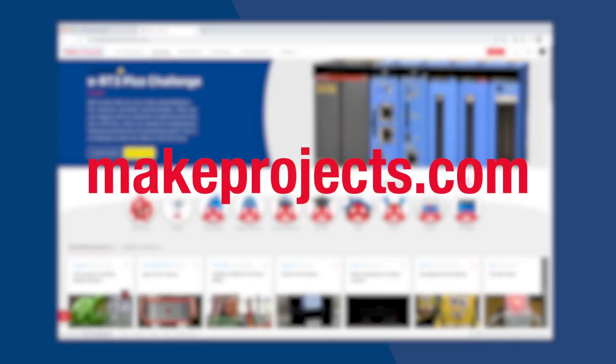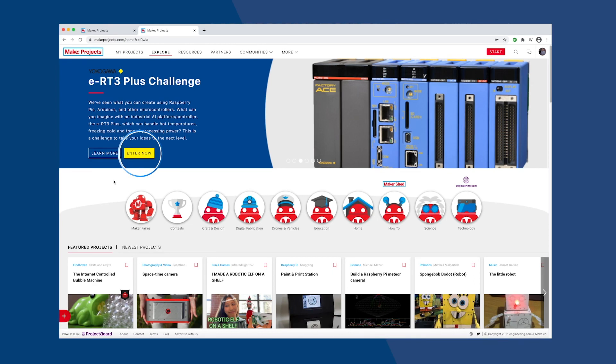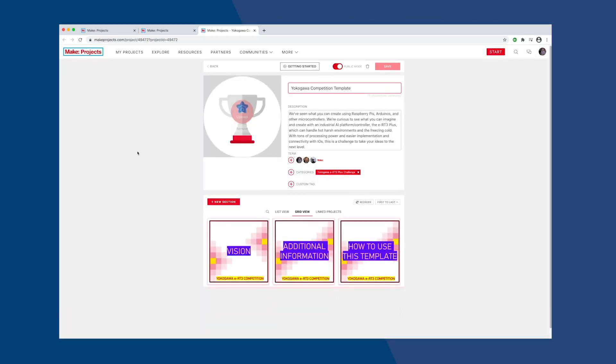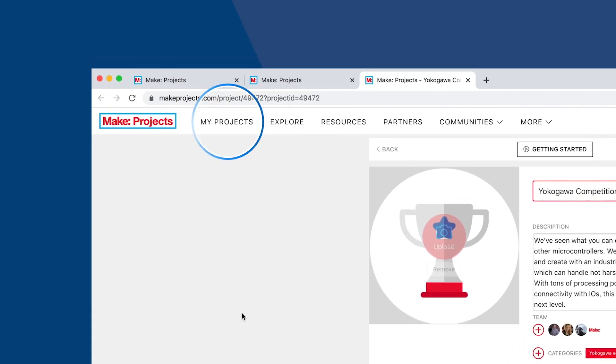The challenge is hosted on Make Projects. To enter, create your own project, then click the submit button on the entry page to find the project template and full contest instructions. Once you start, you can find your project in the My Projects section of MakeProjects.com. Your project will automatically be submitted at the contest deadline.